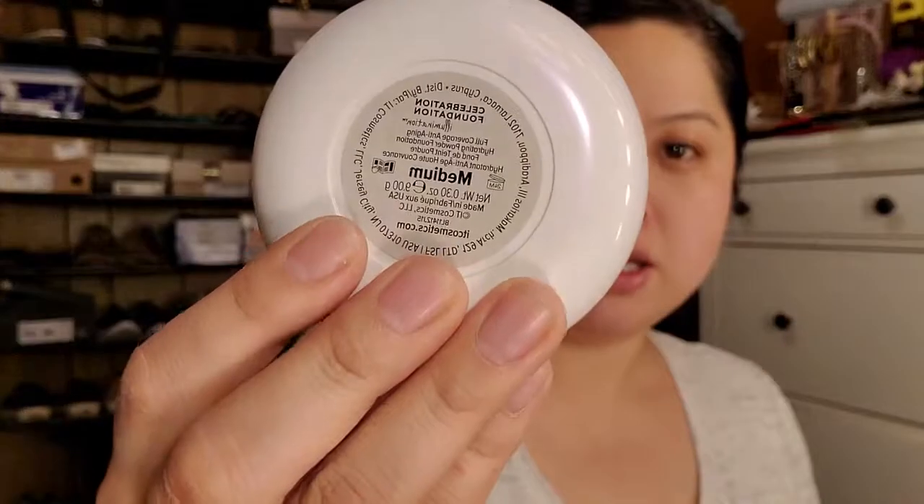For foundation today, I'm going to use a powder because I just don't want to go through the whole routine of liquid and then powder. This is the It Cosmetics Celebration Foundation Illumination in the color Medium. I probably should be using Light, but I'm trying to finish this one up. I got another one from QVC because they were having a great sale. And I'm using the Sonia Kashuk Flat Top Foundation Brush.